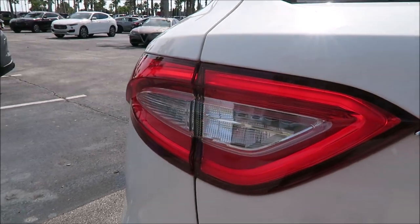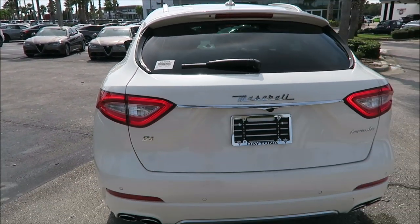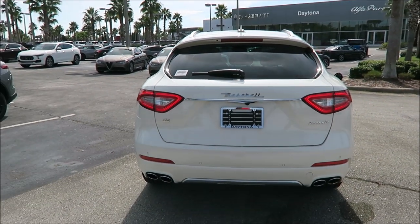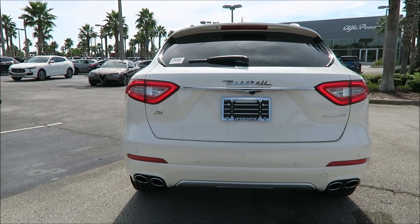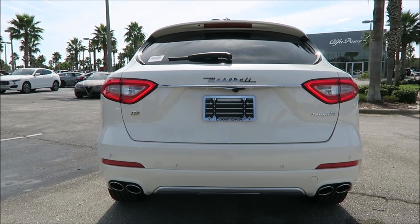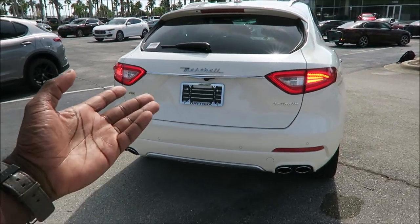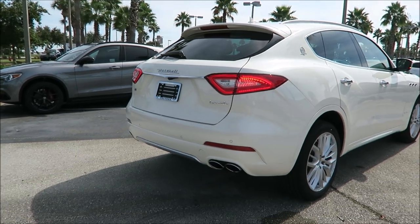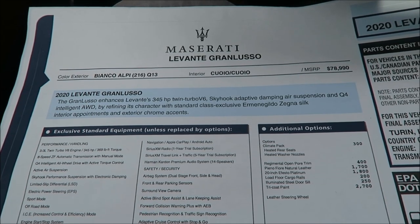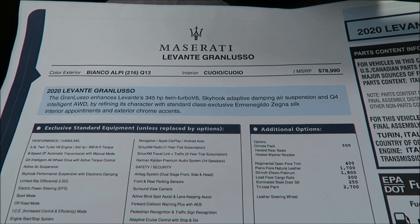Scooting around to the back in real time so you can see the full LED tail lamps with the turn indicator as well — same as what you're used to. Lighting is a big thing for some people; they really want their lights to look a certain way and have a certain class and style, so here's what it looks like on the 2020 Maserati Levante.